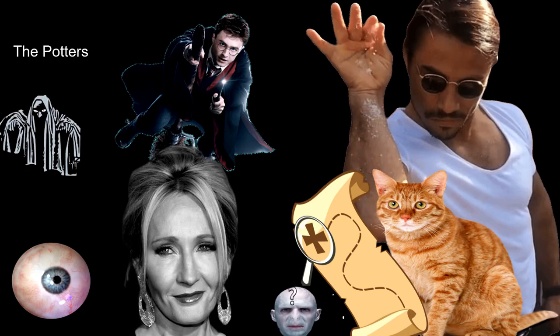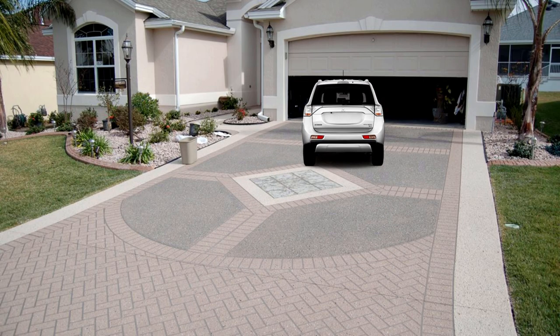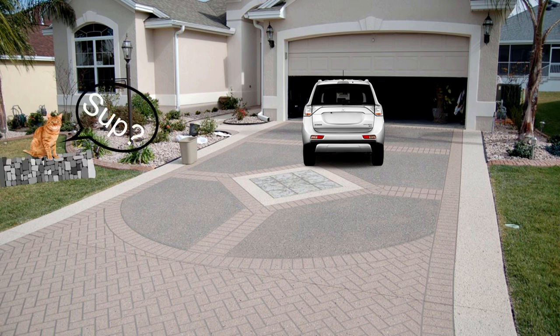'As he pulled into the driveway of number four, the first thing he saw — and it didn't improve his mood — was the tabby cat he'd spotted that morning. It was now sitting on his garden wall. He was sure it was the same one. It had the same markings around its eyes.'